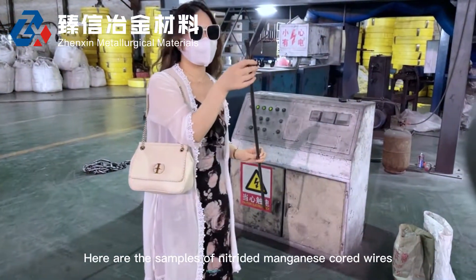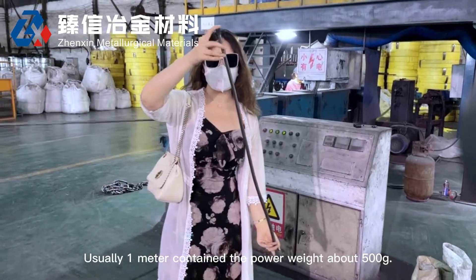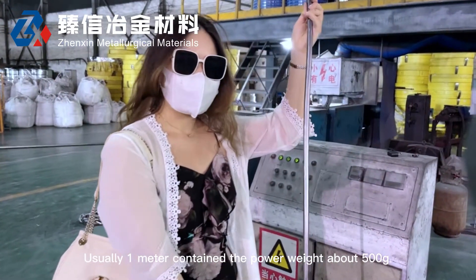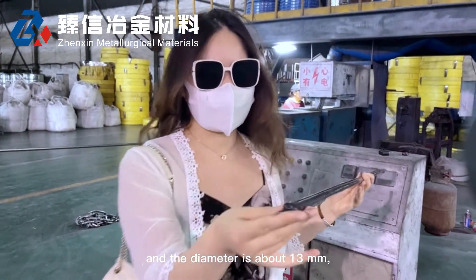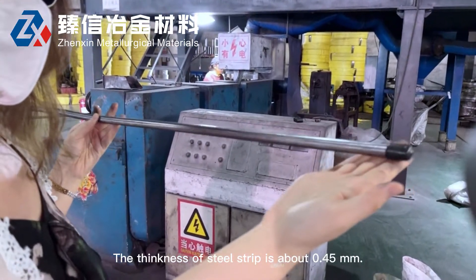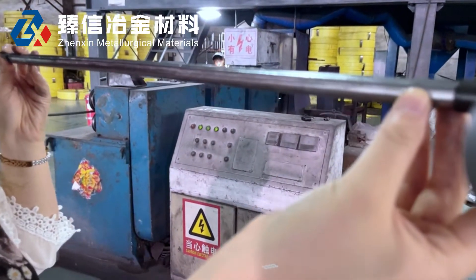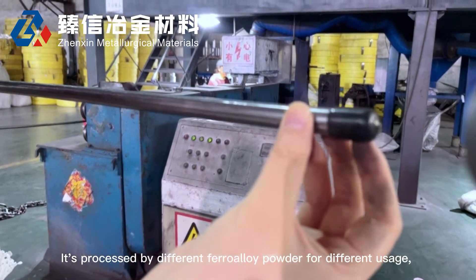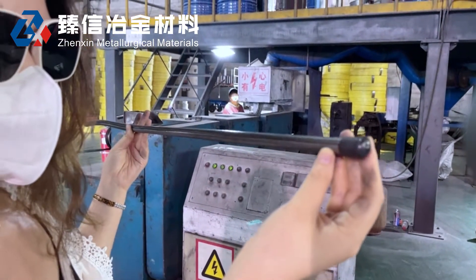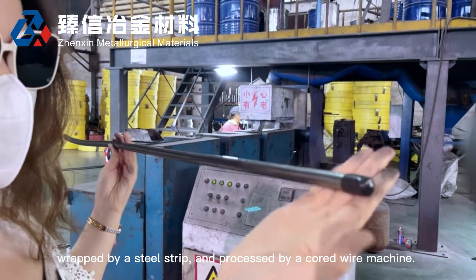Here are the samples of silicon manganese cored wires. Nearly one meter of wire contains powder weighing about 500 grams, and the diameter is about 30 millimeters. The thickness of the steel strap is about 0.45 mm. It is produced using different ferroalloy powder for different usages, and wrapped by steel strap and produced by a cored wire machine.